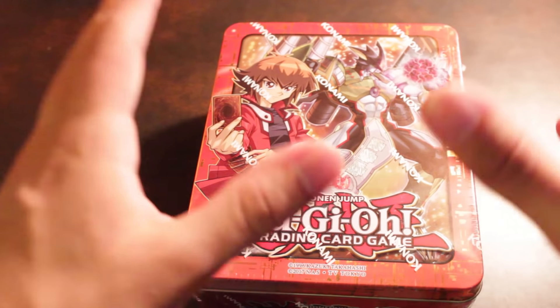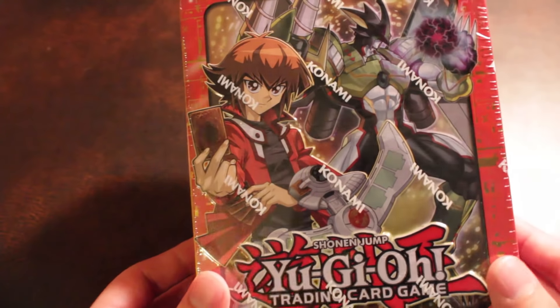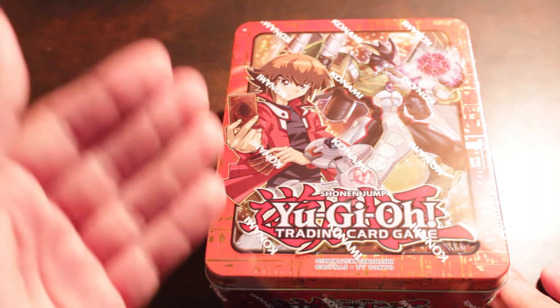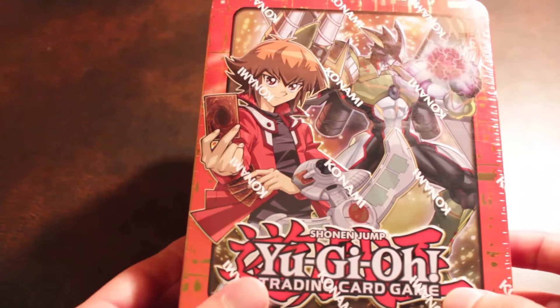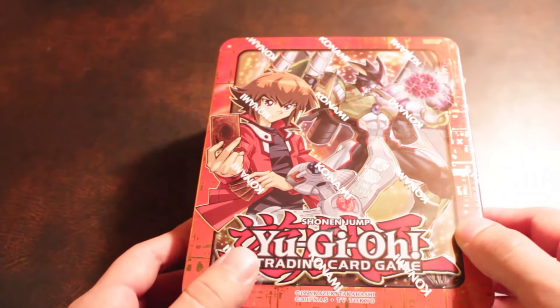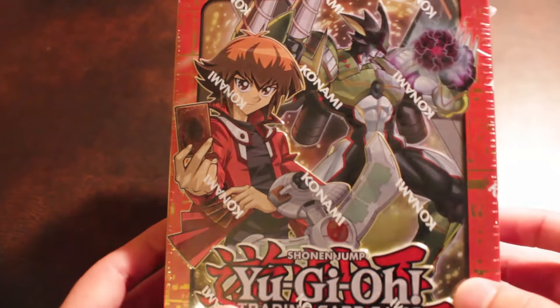What's up boys and girls? Back at it again. We've got another Megatin to open up today. We're going to open up the Jaden and Yusei Megatin. I really do like the design of this a lot more than the Kaiba and Yugi ones. The Kaiba and Yugi ones are blue and gold, and the Yusei Fudo and Jaden ones are orange and black. I'm really digging it — looks really solid. You got the main man, Jaden Yuki himself, and of course Nebula Neos as the promo, which I'm super hyped about opening.